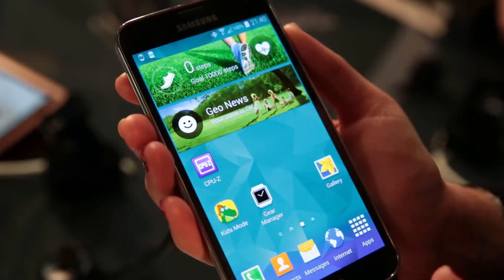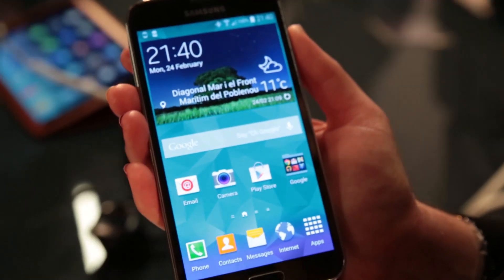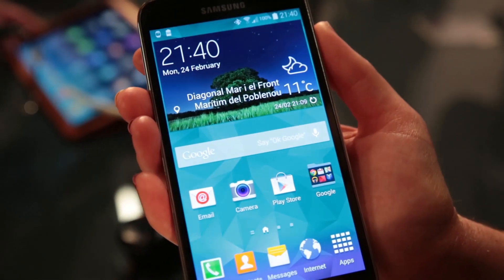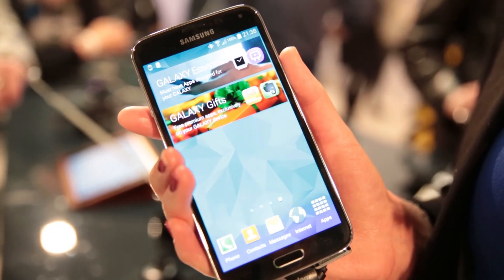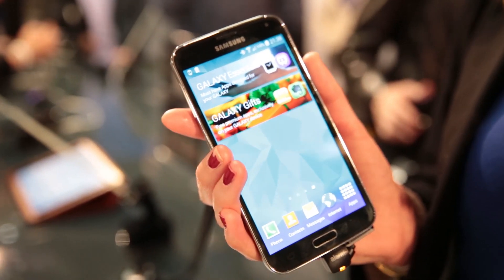Just like the iPhone 5S, this comes with a fingerprint reader. You can use it to lock and unlock your phone really easily, but you can also use it for PayPal and making online transactions. It's also good for keeping private folders private so that only you can unlock them within your phone.